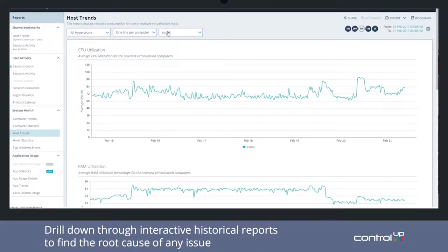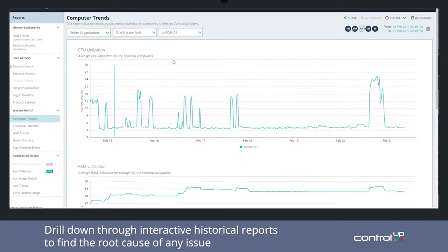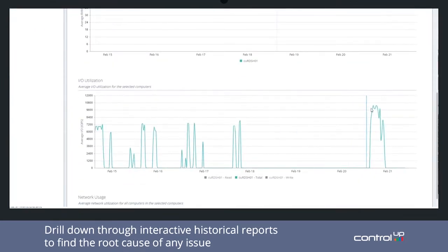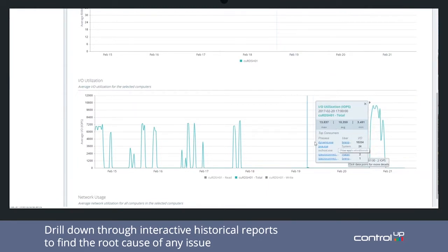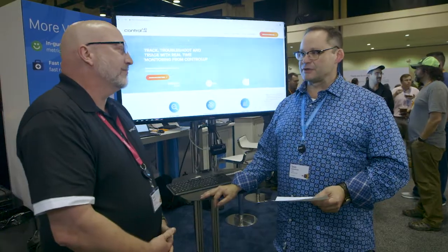One example you see a lot is one app really hammering IOPS — hammering the storage — and impacting the performance of all users. It may be one user hitting a website, watching YouTube or the golf channel in their virtual desktop. We can help you identify those scenarios very quickly and take action: chat with a user, take a screenshot of their session, or kill that session or process right from the console, freeing up those resources immediately.